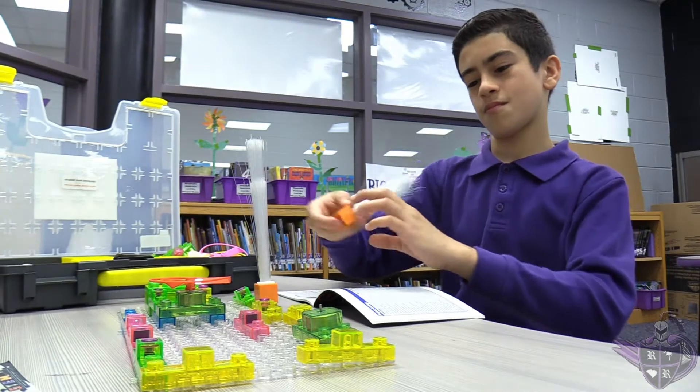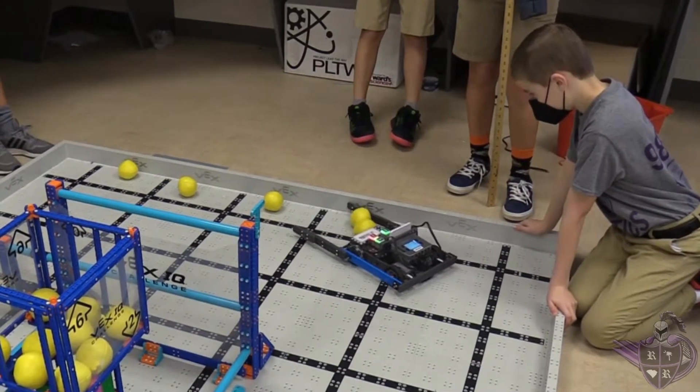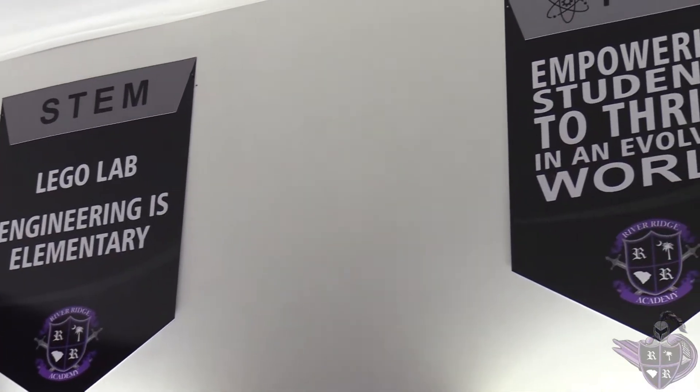Welcome to River Ridge Academy, where we are committed to the vision of building a better world one student at a time. RRA opened in August 2015 as the first public pre-K through eighth grade academy in Bluffton, South Carolina. Each day we provide exceptional educational opportunities for the over 1,100 students that are proud to call themselves Raiders.